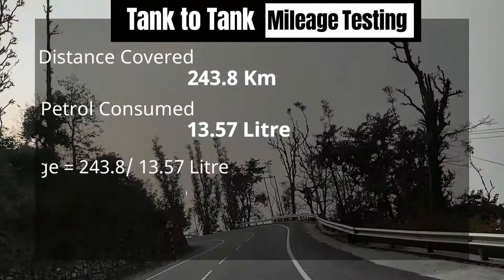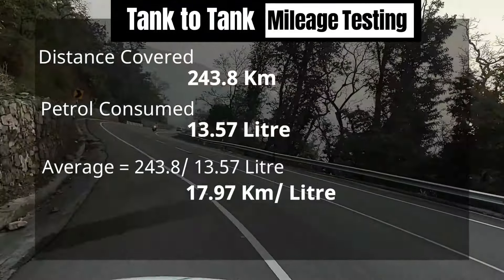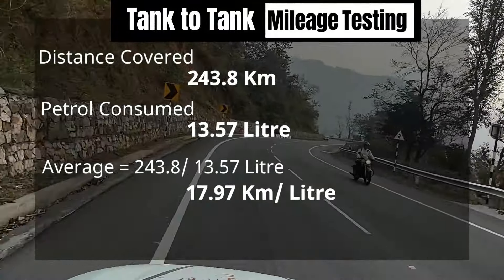If you checked our last mileage video, in that video we got an actual tested mileage of 14.5 km per litre with a MID average of 16, whereas now we are getting 20.3 on MID. You can see how good the change in average is.